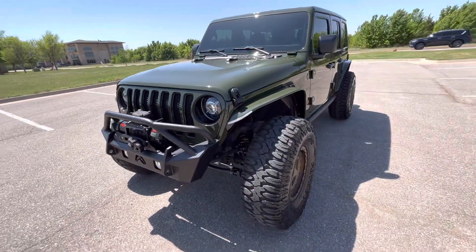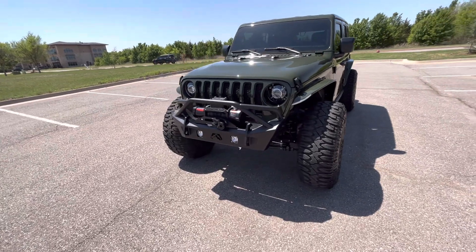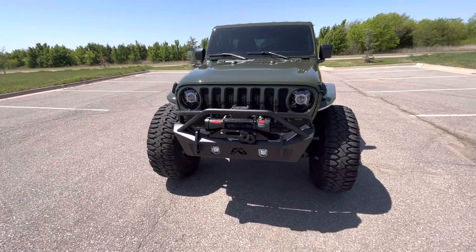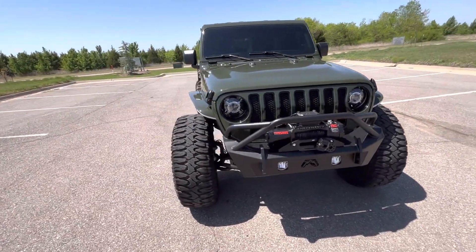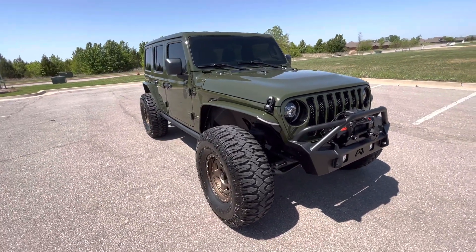Please check out the sales listing on our website. Every single modification and factory option is listed on there. If you really want to know what's in this Jeep and exactly what's been done to it, please check out the sales listing — it's honestly just too much for me to talk about.